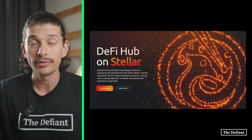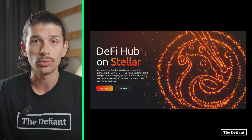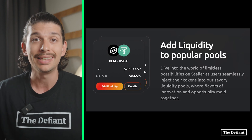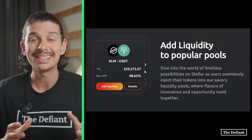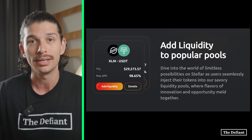Phoenix is building out a fully fledged DeFi hub and has already launched their first product called the Phoenix Automated Market Maker, which is an AMM. The team will be building out an ecosystem of DeFi products that are designed to drive utility to their native token, which has the ticker symbol PHO.